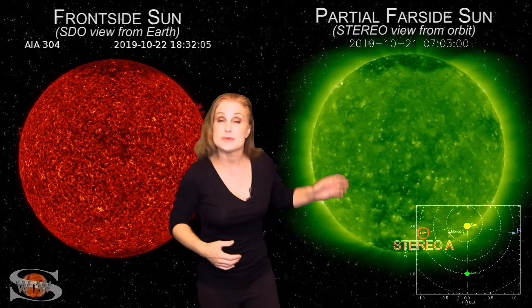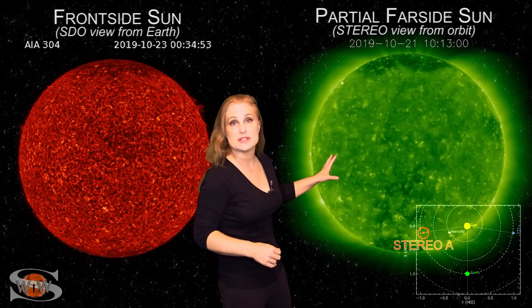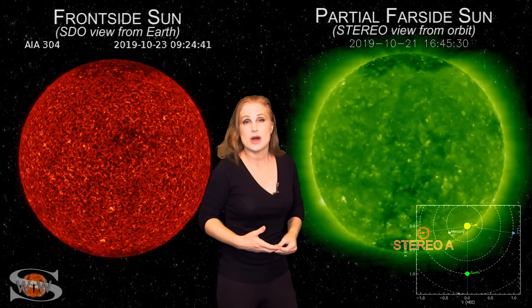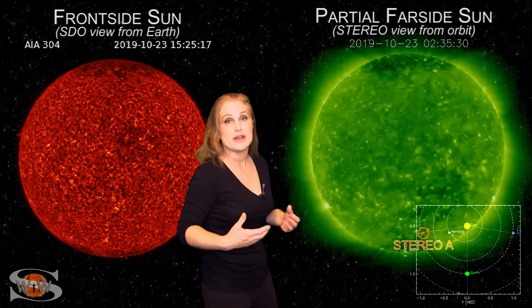As we switch to our far side monitor — this is Stereo, looking at the sun from the side — you can see we still have a very spotless sun, even on the far side. So, amateur radio operators and emergency responders, we're still going to be dealing with some poor radio propagation easily over the next week.